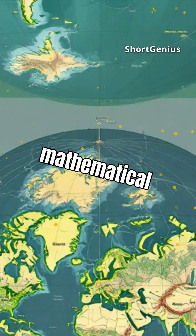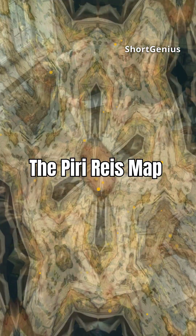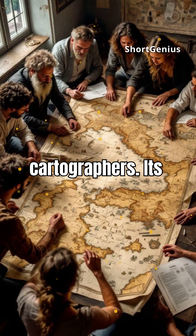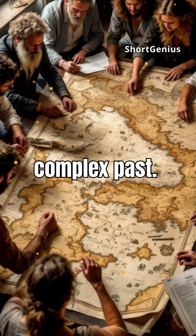Did they possess advanced mathematical knowledge, or did they inherit it from even older civilizations? The Piri Reis map continues to spark debates among historians and cartographers. Its anomalies challenge conventional historical narratives and suggest a more complex past.